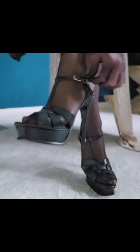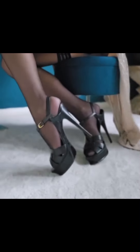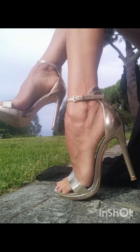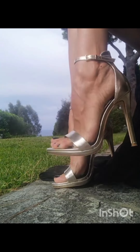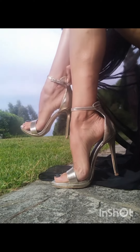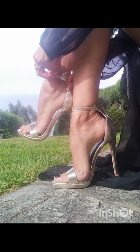Hello everyone, welcome back to my YouTube channel Trendy Fashion, where we are all about celebrating the stunning world of nail art. Today you are in for a virtual video treat as we showcase some of the most beautiful and inspiring nail art designs that will leave you absolutely stunned.